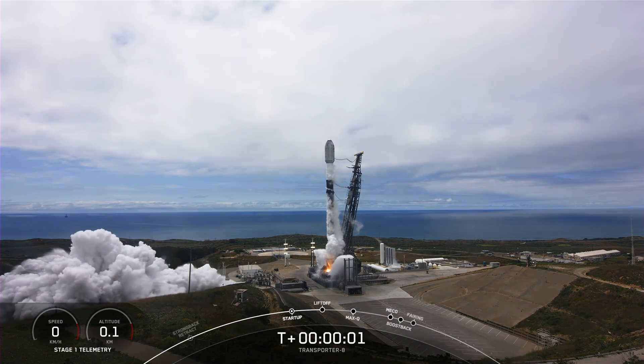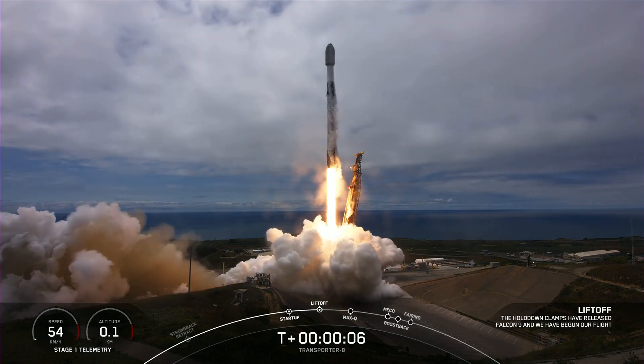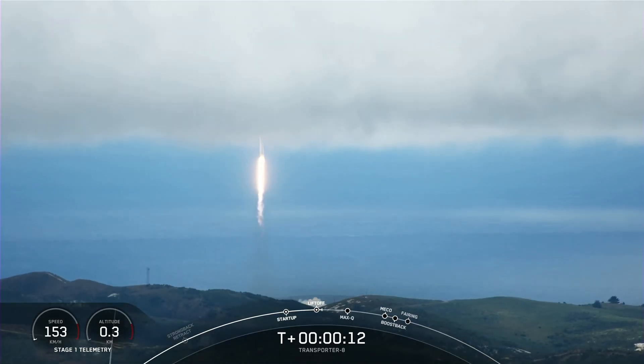Engines full power. And liftoff of Transporter 8. Go Falcon, go Transporter. Falcon 9 is pitching downrange. Stage 1 propulsion is nominal.